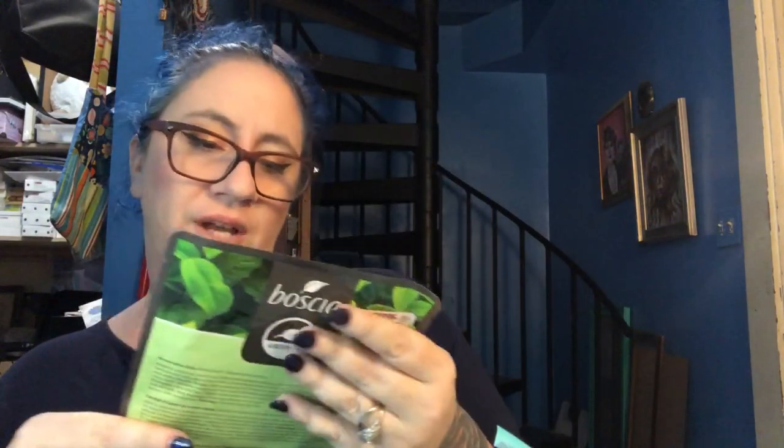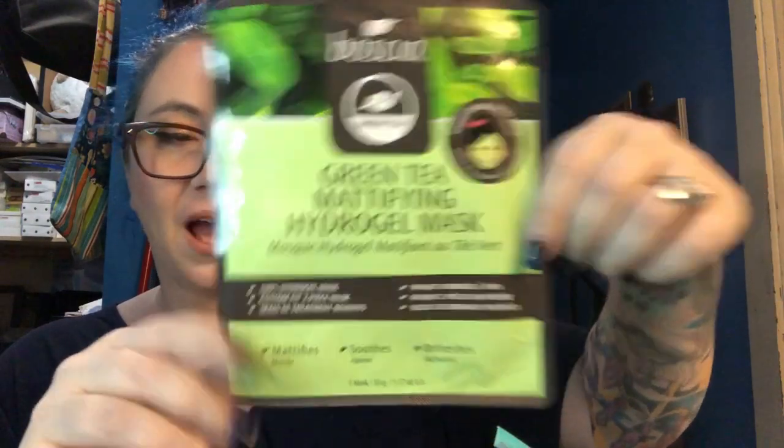The first thing CJ sent me says 'this is surprisingly good.' It feels like it might be a face mask — there are a lot of really awesome sheet masks you can find at TJ Maxx. And it is the Basia Green Tea Mattifying Hydrogel Mask. This was originally seven dollars and he got it for four dollars. In every box, CJ and I send each other ridiculous amounts of face masks.